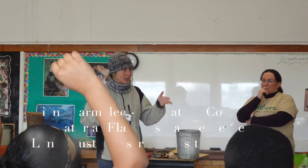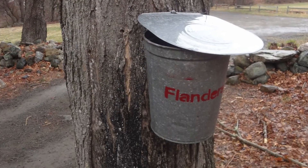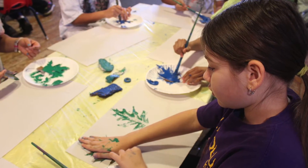A visit to Flanders Nature Centre in March gave students the chance to learn about the process of maple syrup making. They made pancakes from local and organic ingredients and created beautiful paintings using the collection of natural objects found at the land preserve.